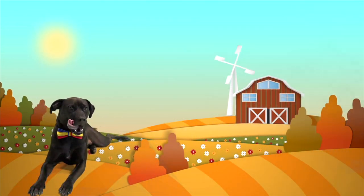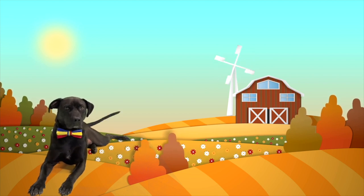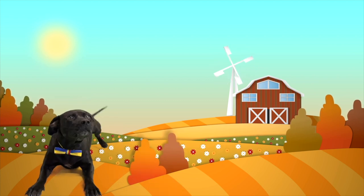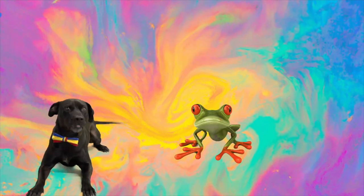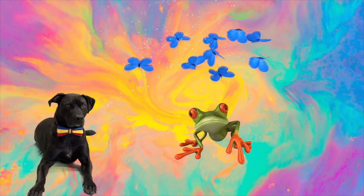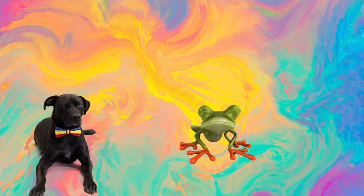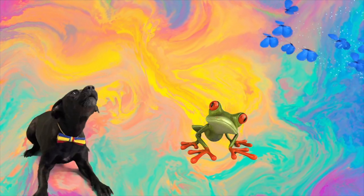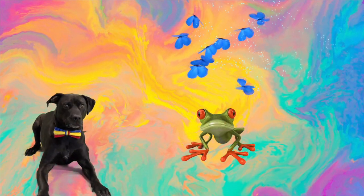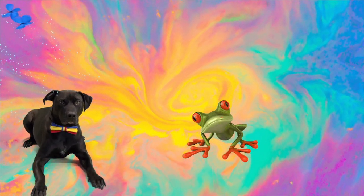Diggy Dog, although most babies look like their parents, there are actually some that look nothing like their parents when they're first born. Can you think of any baby animals that don't look like their parents? That's right Diggy Dog, you are so smart! Both frogs and butterflies look nothing like their parents when they're born. But what do frogs and butterflies actually look like when they're babies? Let's check it out.